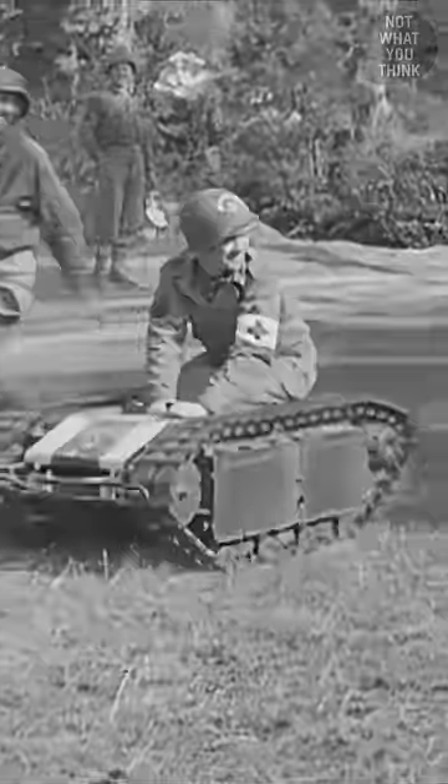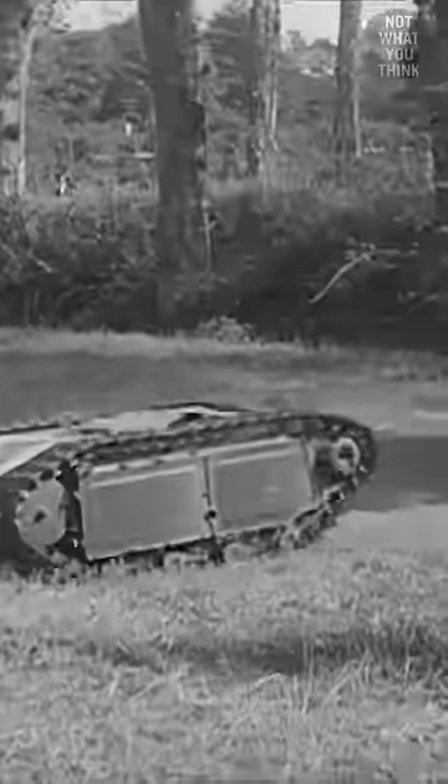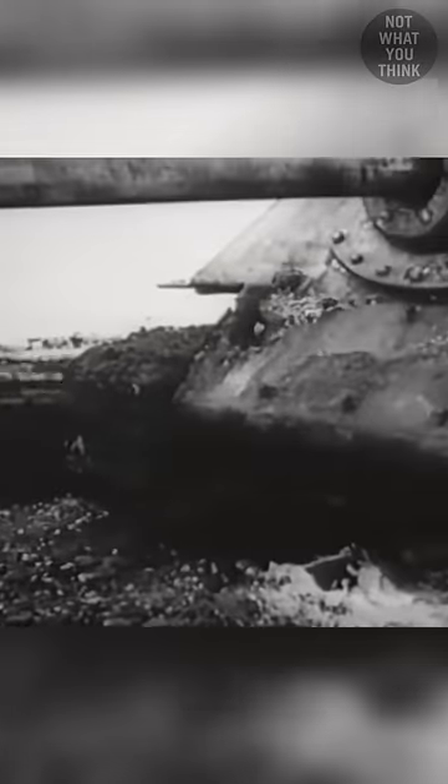Don't be fooled by his miniature size, because when loaded with 200 pounds of high explosives, Goliath was a monster — a cute little one. Thanks to the long spool of control wire hidden in its trunk, operators could get Goliath close to a target and destroy a bridge or even a tank from a distance.